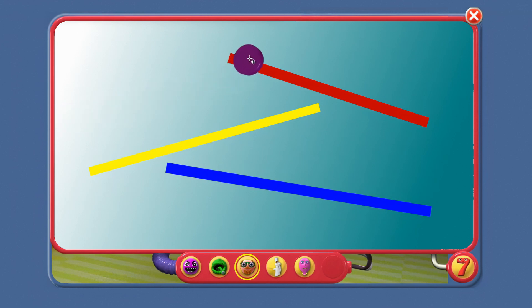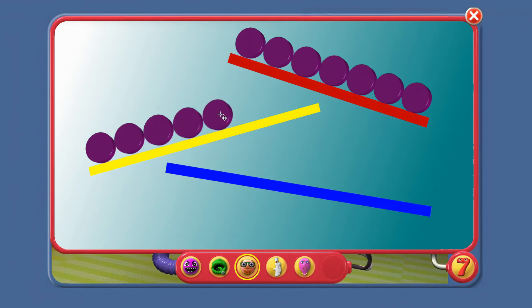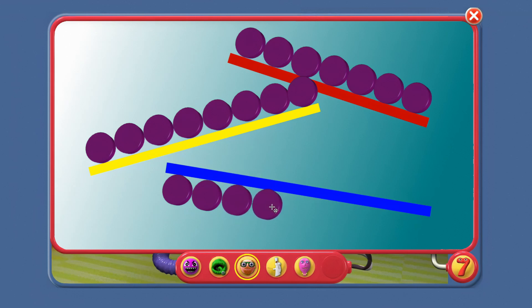This time, let's use discs. Count how many discs we need to measure how long the red bar is: one, two, three, four, five, six, seven. Use the same discs to measure the yellow bar: one, two, three, four, five, six, seven, eight. And use the same discs to measure the blue bar: one, two, three, four, five, six, seven, eight, nine.